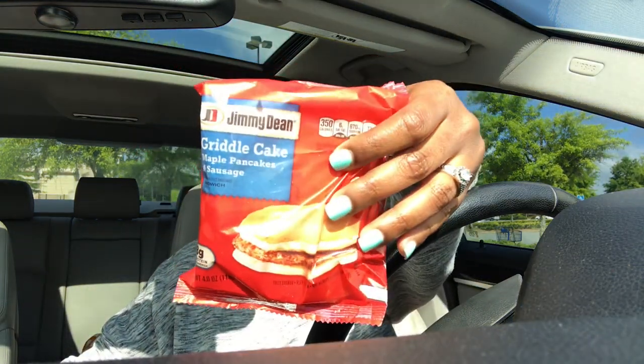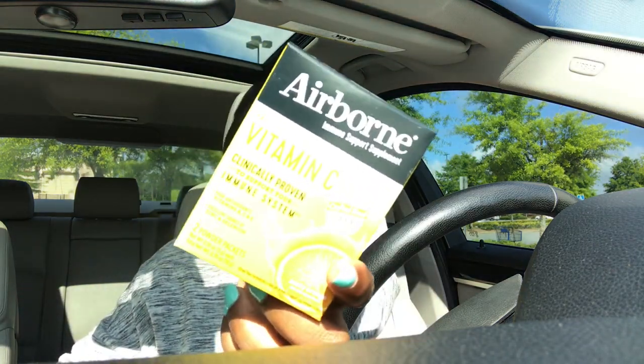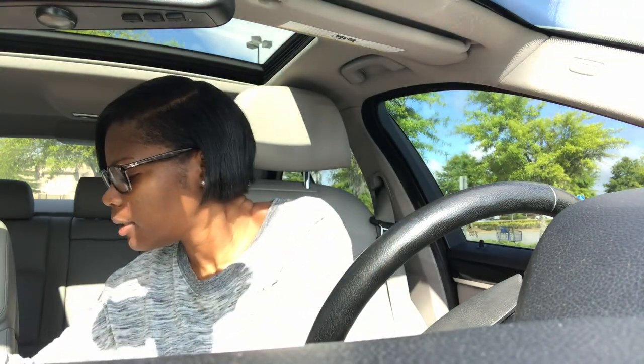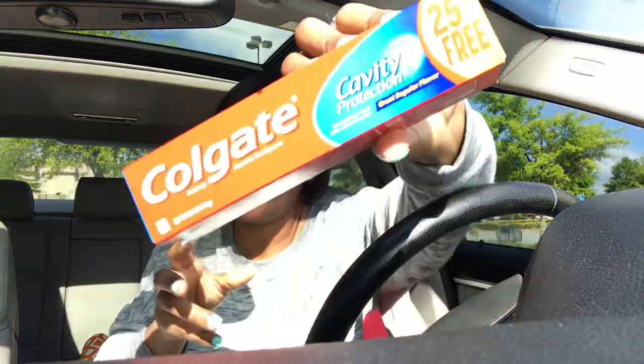I'm back out of Dollar Tree. I picked up the two Jimmy Dean pancake griddles, the Bounce dryer sheets, two Airbornes, four Halls, and Colgate toothpaste - which we always pick up at Dollar Tree. That's a total of 10 items. The cashier had to do two transactions, which I'll explain.